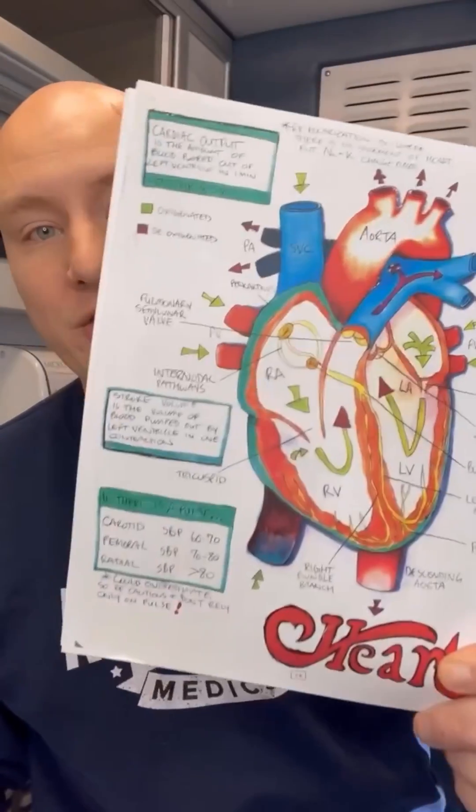We love that you love our videos. We've actually created EMT Illustrated Notes for you — you can download these for free via the link in our bio.